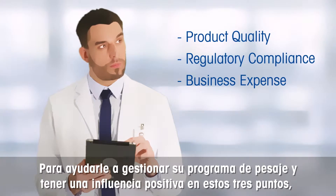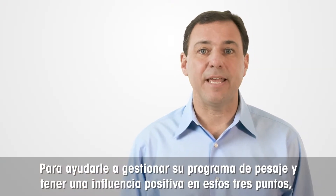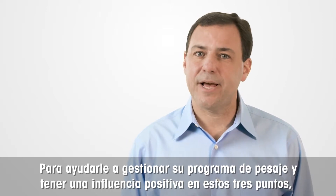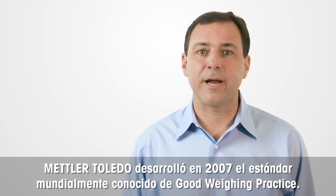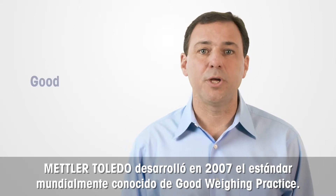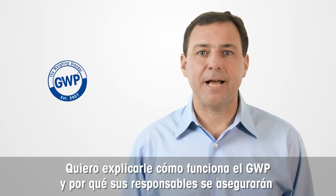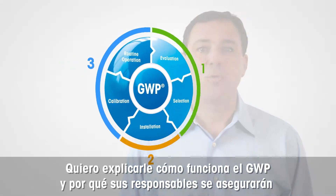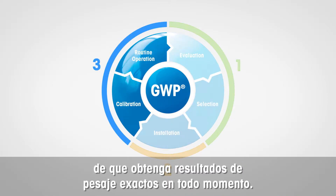In order to help you manage your entire weighing program and to have a positive influence on these three points, in 2007, Mettler Toledo developed the globally recognized standard of good weighing practice. I want to explain how GWP works and why its principles will ensure you obtain accurate weighing results at all times.